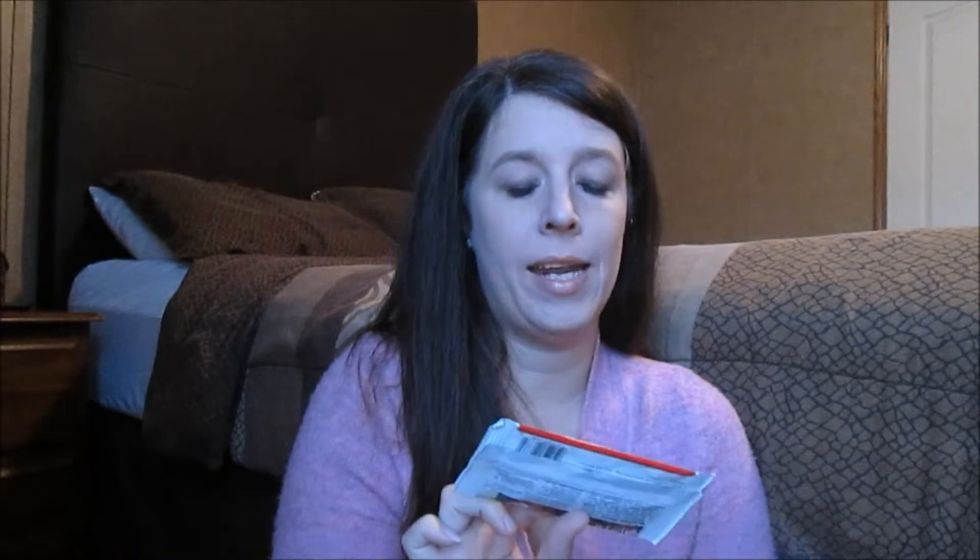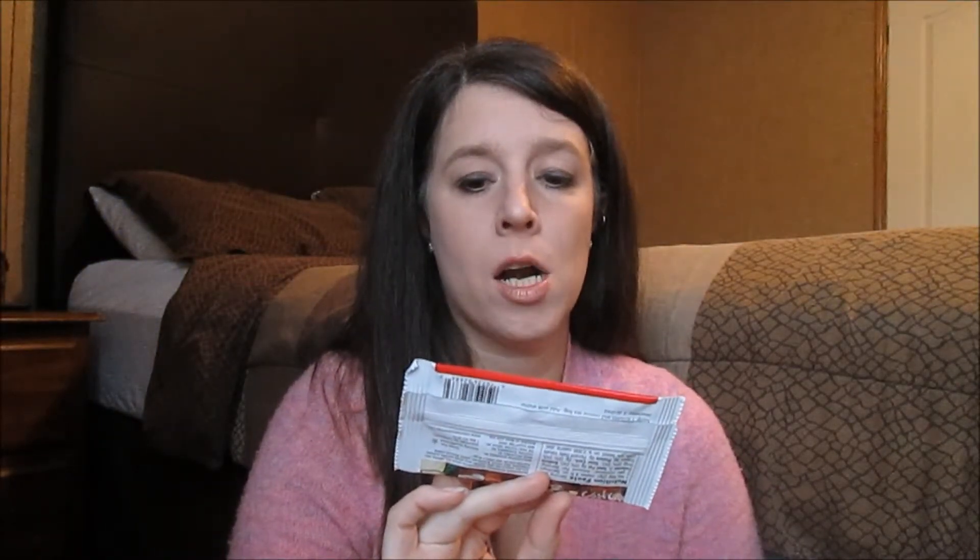Another thing I got is Candy Cane Lane Green Tea Decaffeinated Holiday Tea. It's like a little sample pack, just for one use. I'm assuming it's going to be mint flavored. I'm not really a big tea drinker, so I'll probably give this to somebody in my family who likes green tea — and they don't mind mint flavor either. I also have a coupon for a full box of the tea — it's $4.55 off.